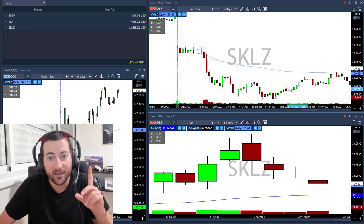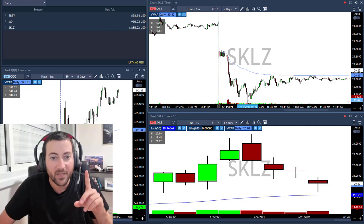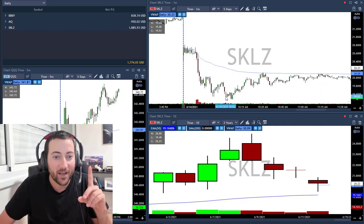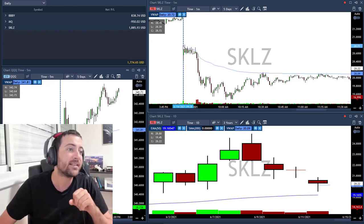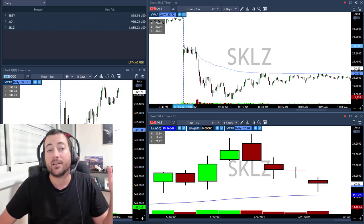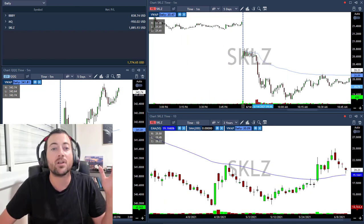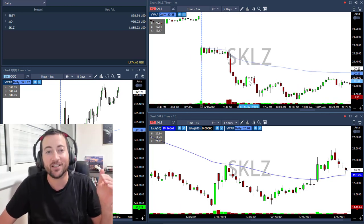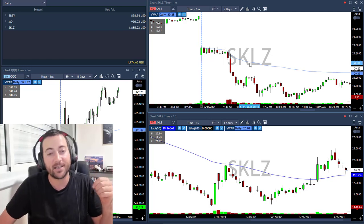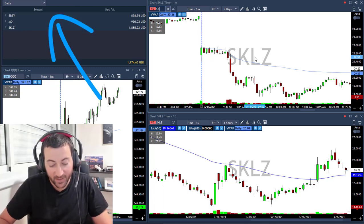I survived the pullback and took it when it moved under 19.50. I took my second target there and closed everything around 19.90, above the 19.85 line. One good trade in SKLZ made me $1,800 — amazing. The daily chart was extended to the downside, and when I saw the one-minute chart it felt like it was going to crash at least one point, which it did. SKLZ — a nice trade that made my day.